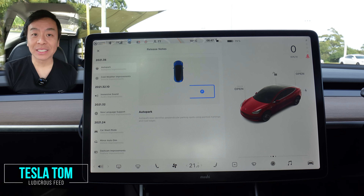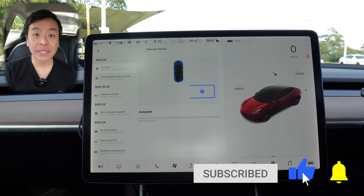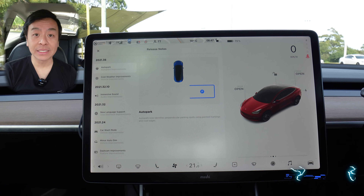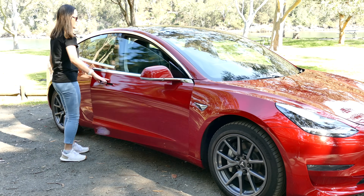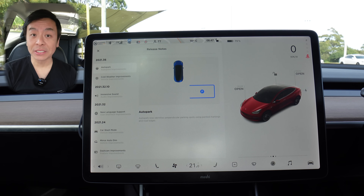Hey everyone, you're with Tesla Tom, and thanks so much for joining me today on my YouTube channel. Today we're looking at software update 2021.36 in our Tesla Model 3 Performance here in Sydney, Australia. First of all, we're going to look at the software update release notes, then go for a quick autopilot drive, and then test out the features at a local AC charger.